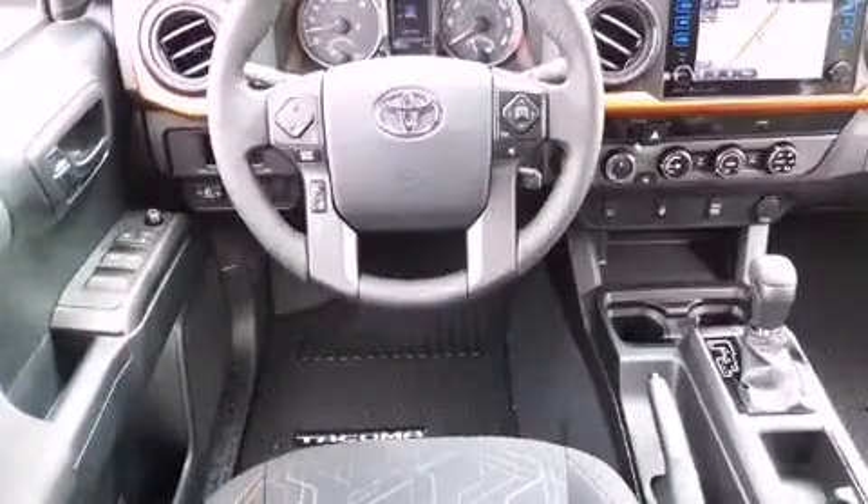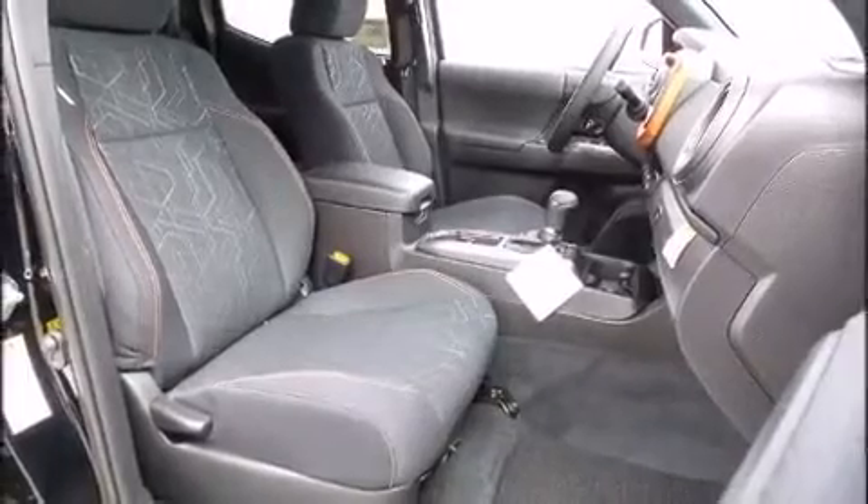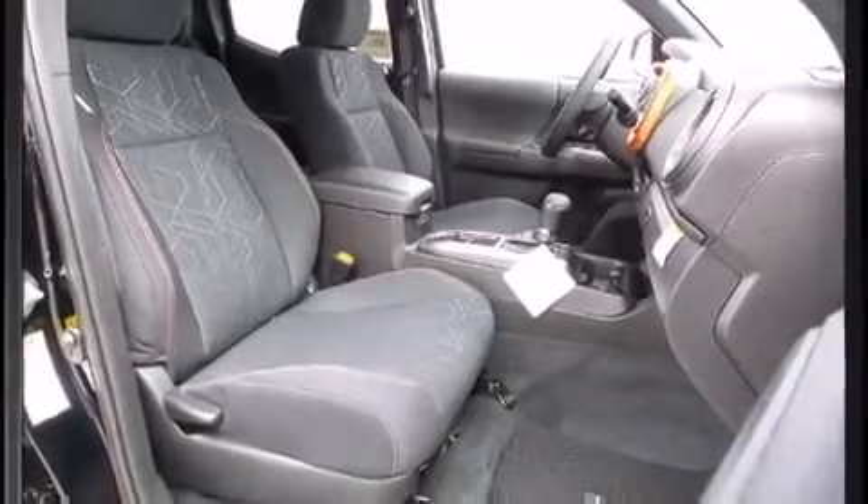Top features include remote keyless entry, one-touch window functionality, a rear step bumper, front fog lights, and a split-folding rear seat.